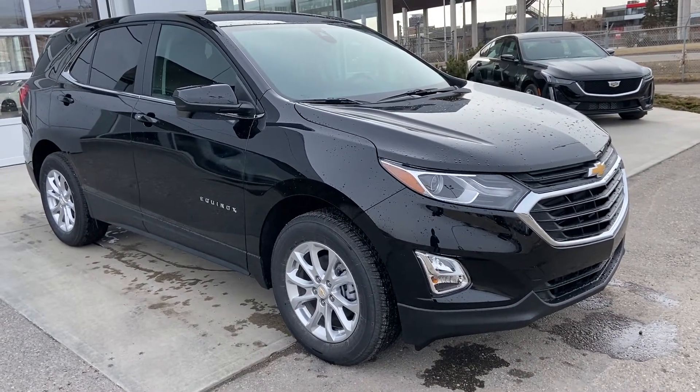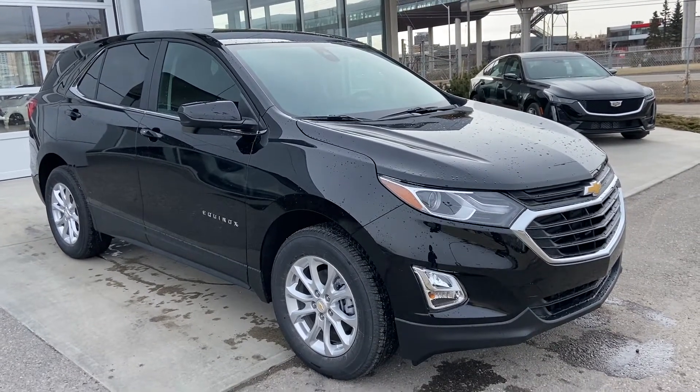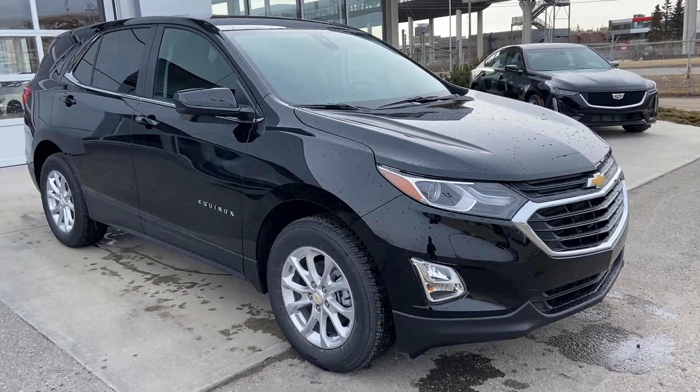Welcome to the brand new 2021 Chevrolet Equinox LT. The LT is powered by a 1.5-liter turbocharged four-cylinder engine mated to a six-speed automatic transmission.